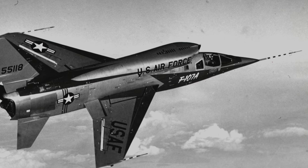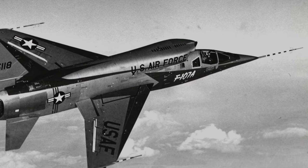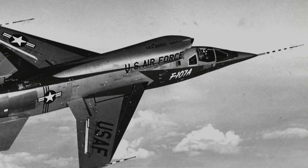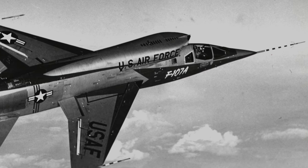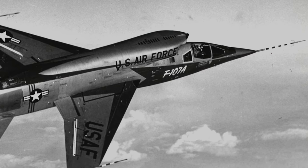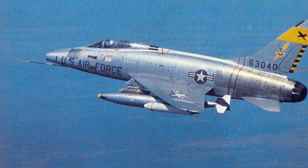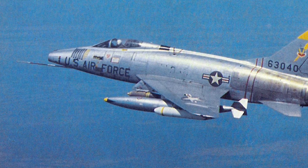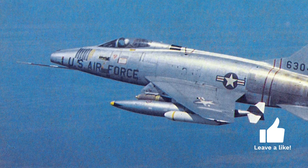The story of the F-107 begins not on a runway or in the skies, but rather at the drawing boards and meeting rooms of North American Aviation. Initially, the aircraft was a bold, ambitious project without an official Air Force designation. It was the company's foresight and commitment to innovation that gave birth to this concept. North American Aviation's engineers and designers had the foresight to envision a successor to the F-100 Super Sabre, aiming to harness its potential while addressing its limitations.